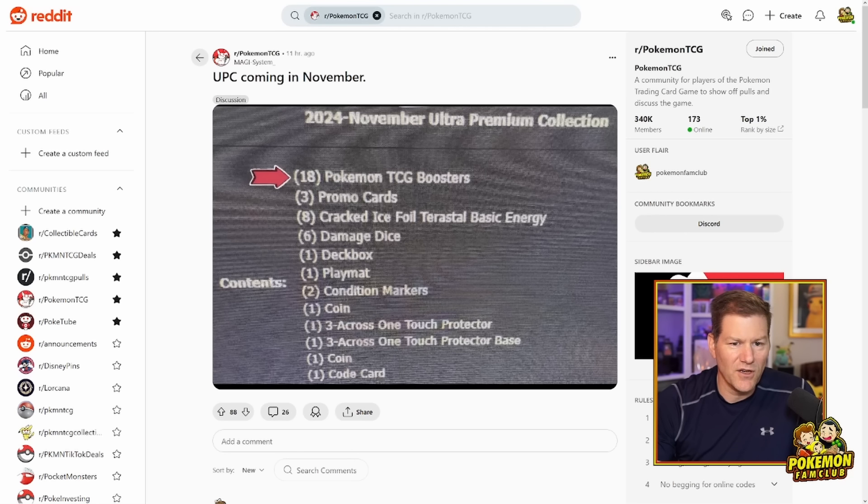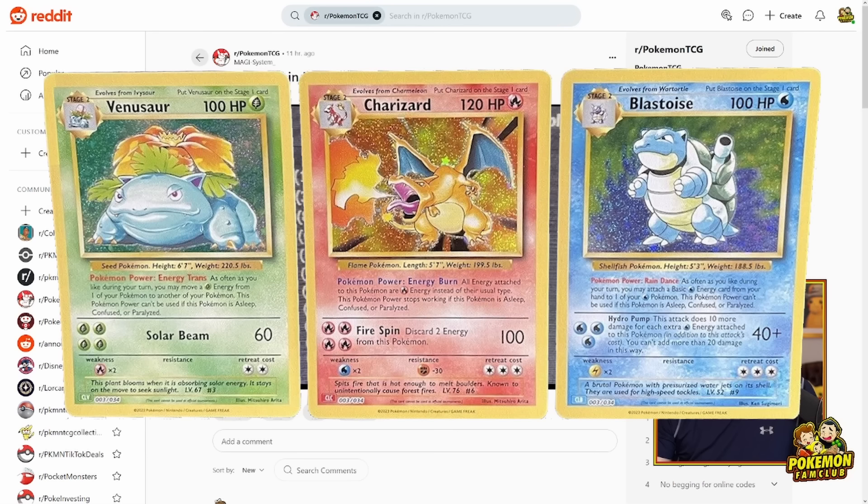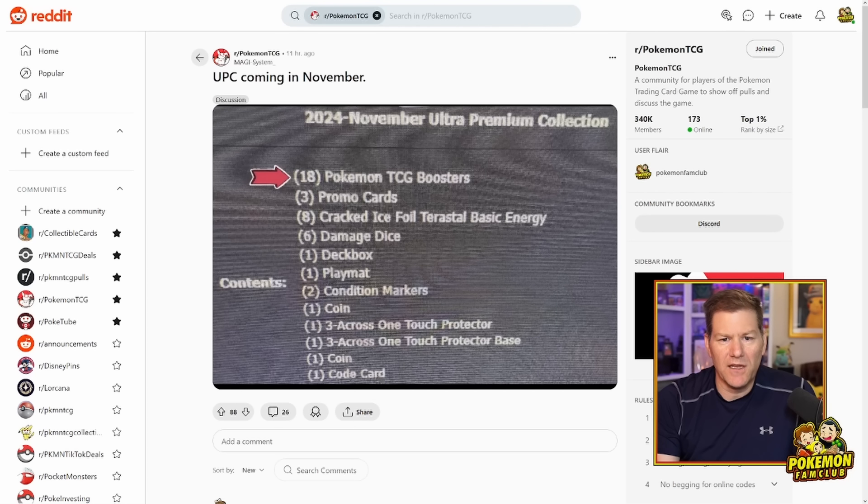Again, this is an alleged leak, so I can't confirm it. But typically, roughly every November, we get an Ultra Premium Collection, so it's not a surprise that we would get one again. Let the speculation begin about what these three promo cards are. I personally don't think it's going to be the Charizard, Blastoise, and Venusaur from the Classic Collection. I feel like the three energies have to go with the promo cards in some way — otherwise that seems really weird to include them both together.